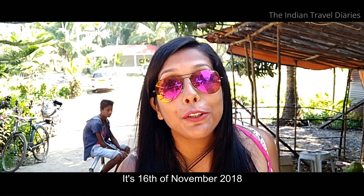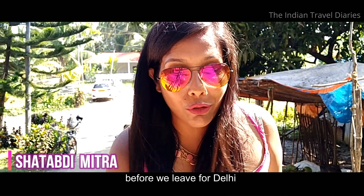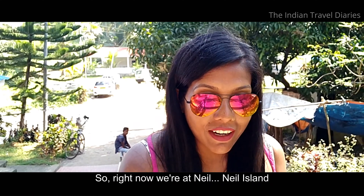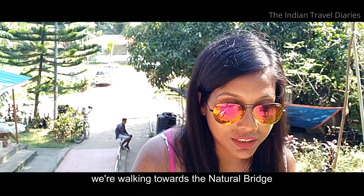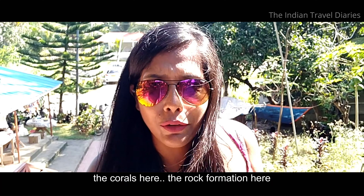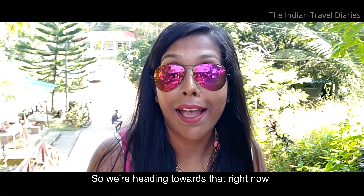It's the 16th of November 2018, our last day in the Andaman Islands before we leave for Delhi tomorrow morning. Right now we are at Neel Island and we are walking towards the natural bridge. The rock and coral formation here gives the shape of a natural bridge, so we are heading towards that right now.